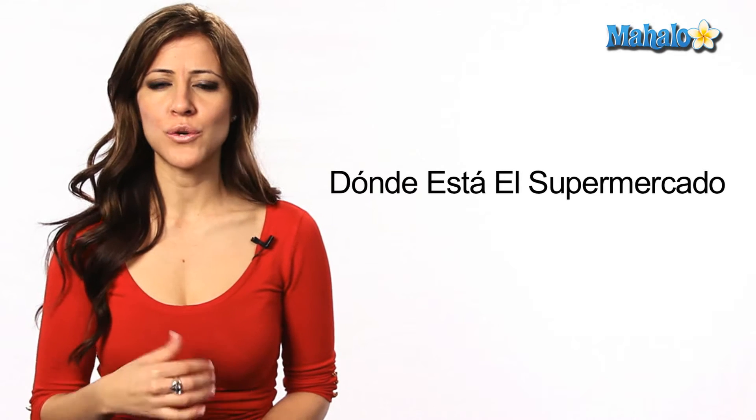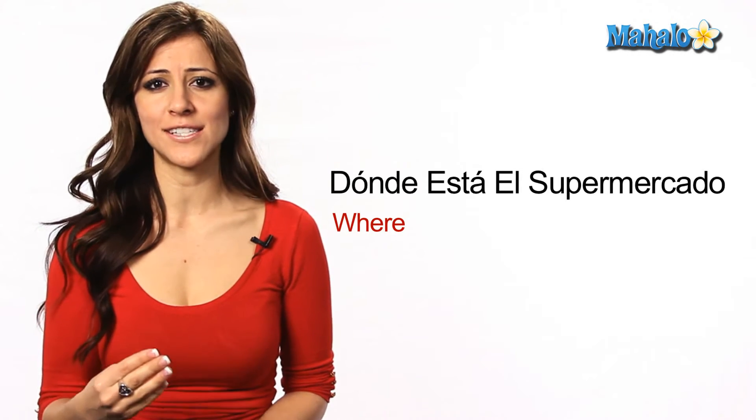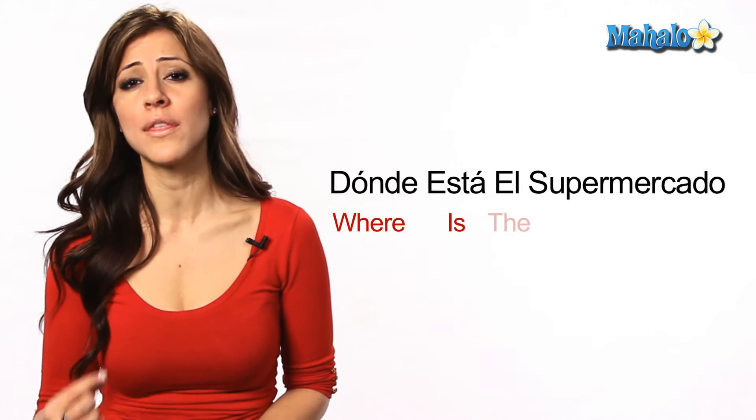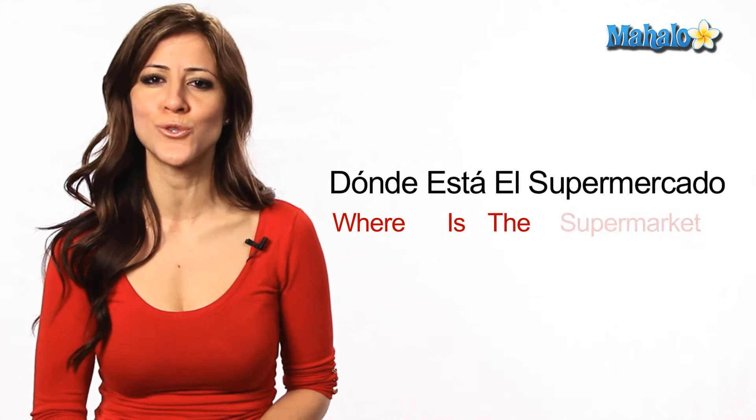¿Dónde translates to 'where.' Está translates to 'is.' El translates to 'the.' Supermercado translates to 'supermarket.'